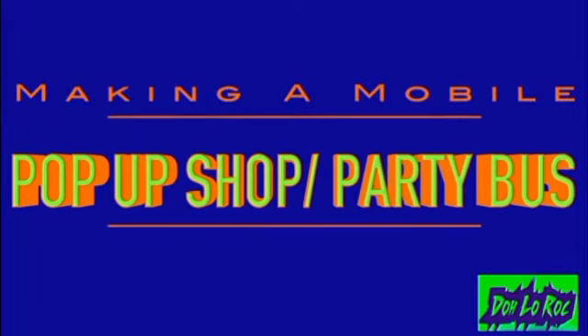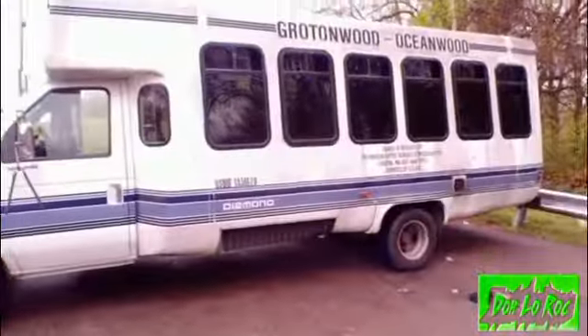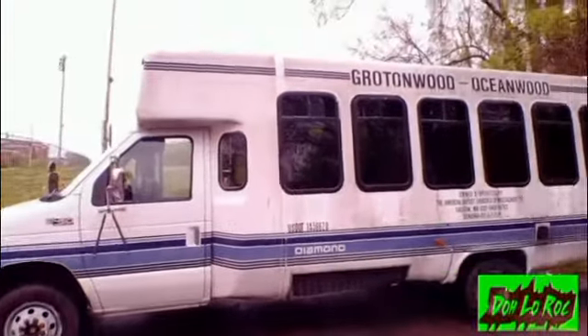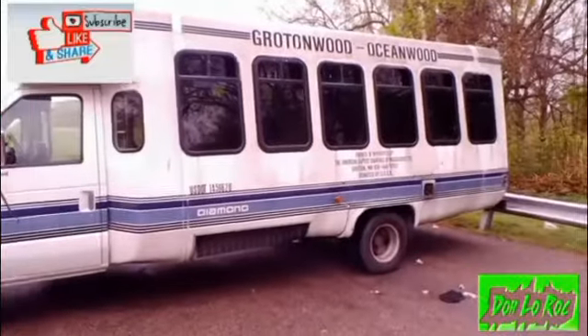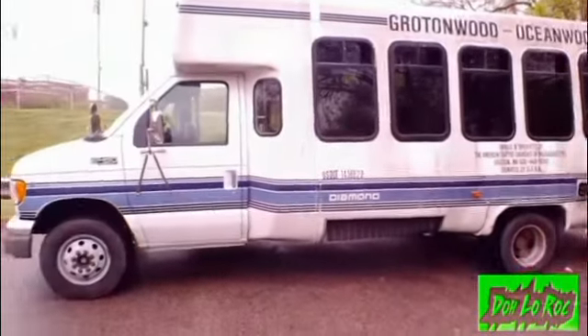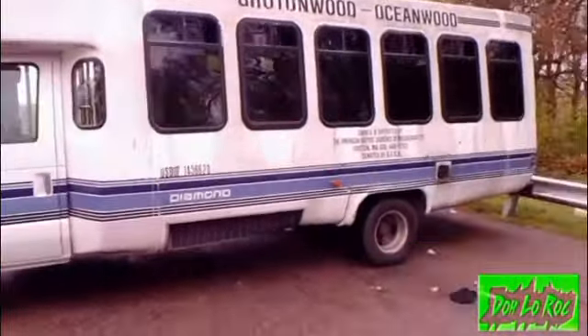Please subscribe to the channel. In this video, I'm going to show you how we converted a 21-passenger bus to a mobile boutique slash party bus. 47,000 original miles, engine sounds great. This was definitely a cool deal I snatched. Let's see how we turn this up.